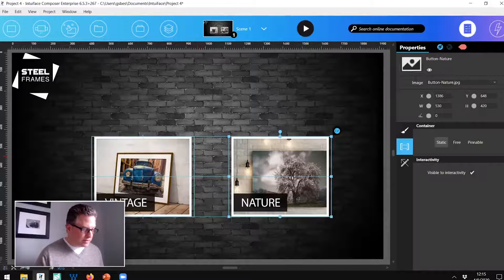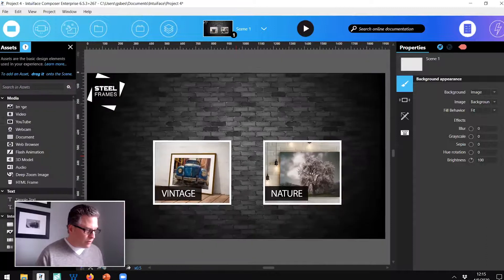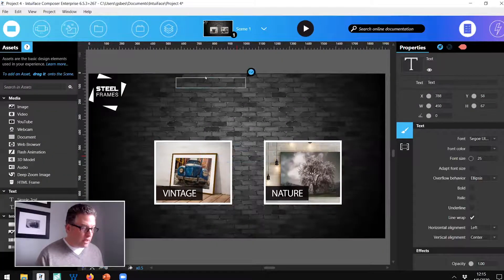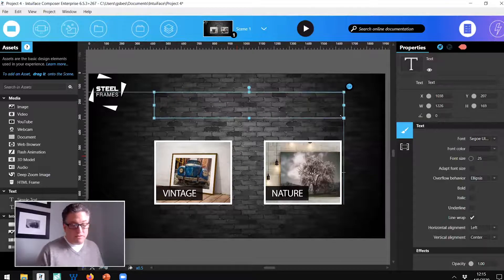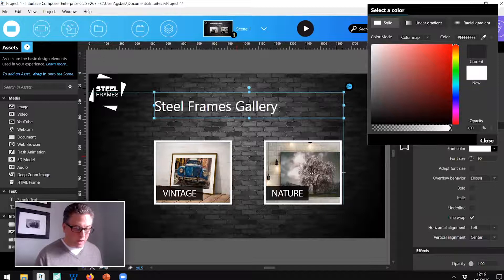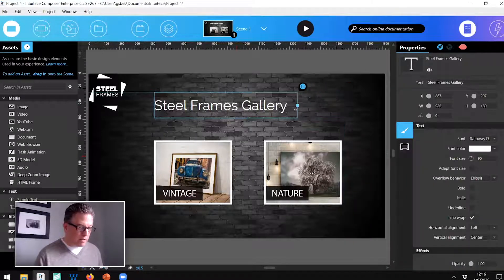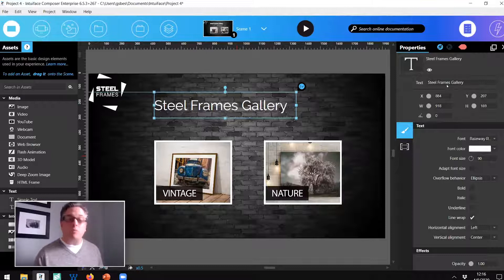We had two buttons. I'm going to add two of these items and resize them — 530 and 420 — then align them. I'll add a text asset: a title for our gallery, calling it the Steel Frames Gallery. I'll set the font size to 90, change the color to white, and choose a font. So here's my button home screen. Each one of these buttons is going to send us to a new scene.